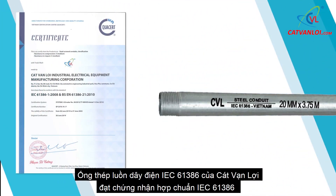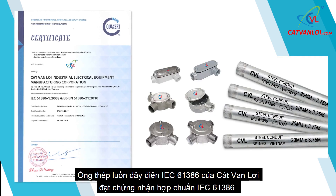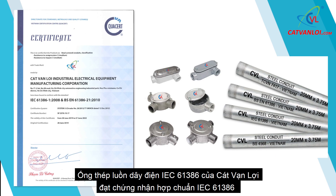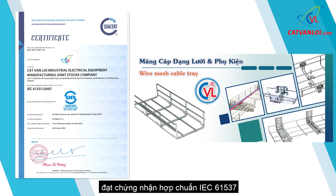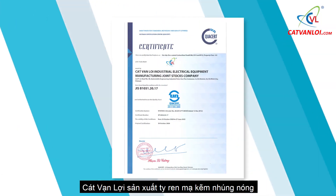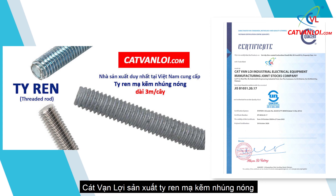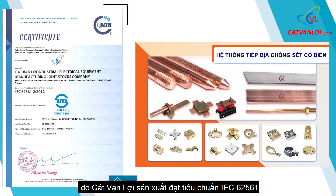Steel Conduit IEC61386 of Kat Van Lui has passed standard certification to IEC61386. Kat Van Lui's Wire Mesh Cable Tray has obtained the IEC61537 Certificate. Hot Dip Galvanized Steel Threaded Rod of Kat Van Lui is manufactured to JISB1051 quality standards. Franklin Conventional Air Rod and Copper Bonded Grounding Rod manufactured by Kat Van Lui comply with IEC62561.